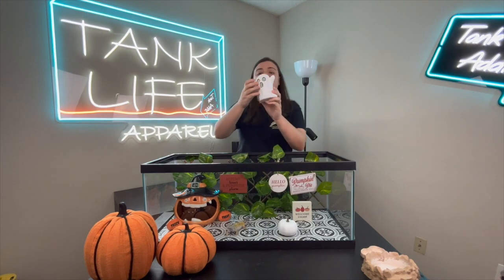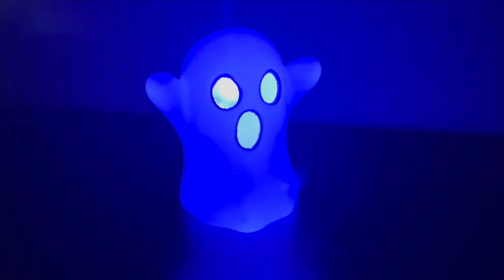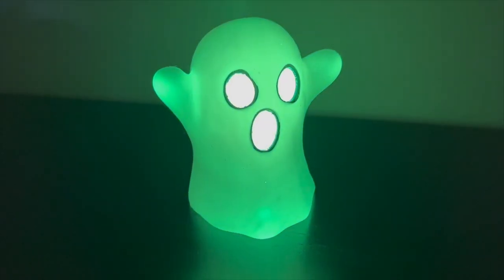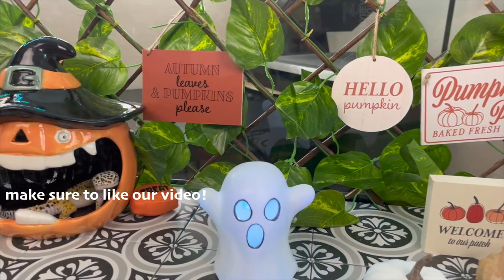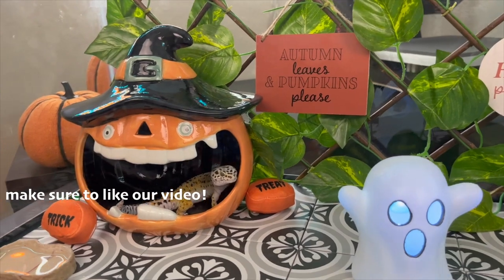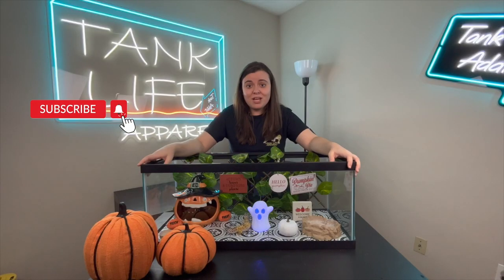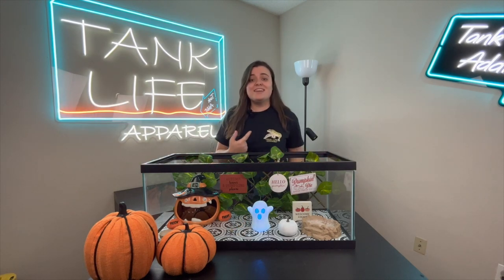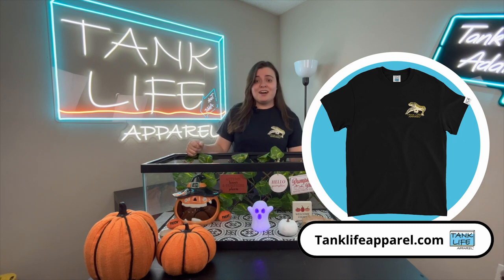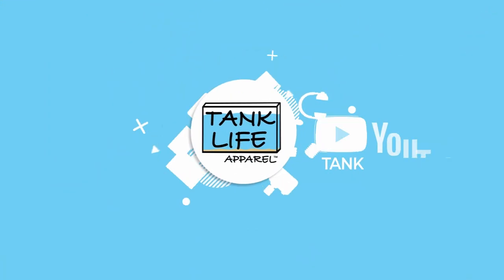The next thing we got is this little ghost, and the reason why I like it is because it lights up — I wanted a cool little rave experience for her. That's it! Let me know what you guys think of Bandit's Halloween enclosure in the comments. If you want to see more fun videos like this, make sure to subscribe and hit the notification bell. If you love leopard geckos like me, make sure to check out the leopard gecko design on our website at tankloveapparel.com — it matches mine perfectly. I hope it matches yours.